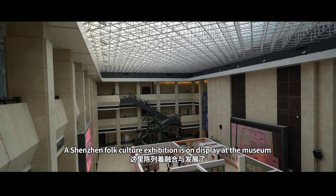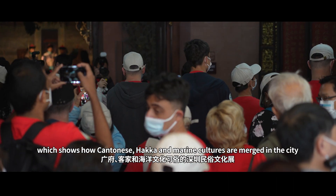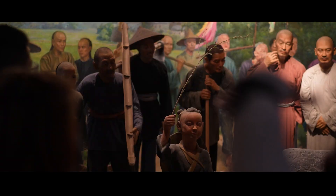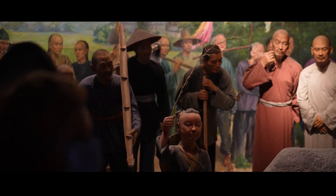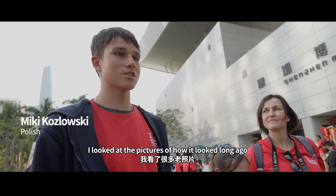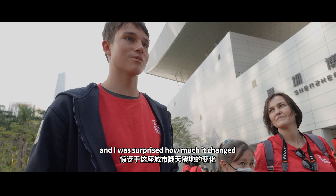A Shenzhen Folk Culture Exhibition is on display at the museum, which shows how Cantonese, Hakka, and Marine culture are merged in the city. You can see this kind of people — this is officials. I looked at the pictures of how it looked long ago and I was surprised how much it changed.